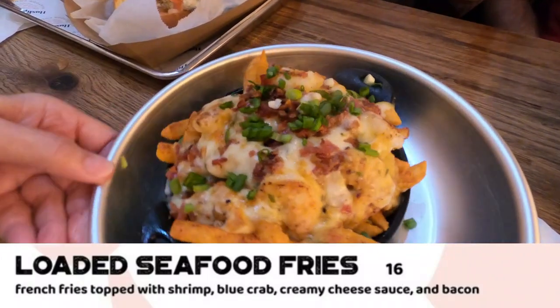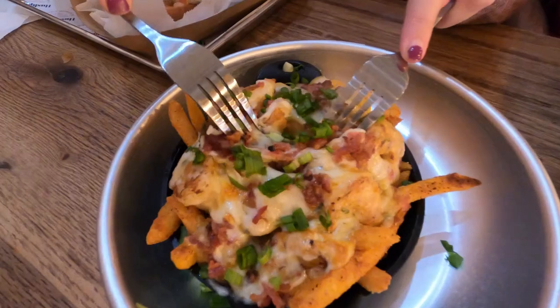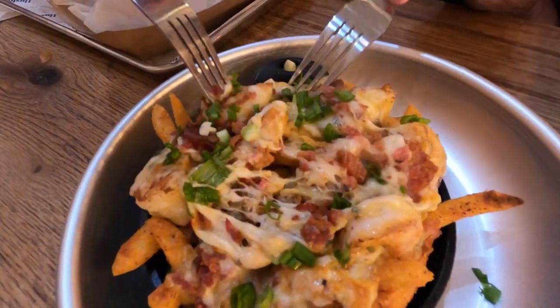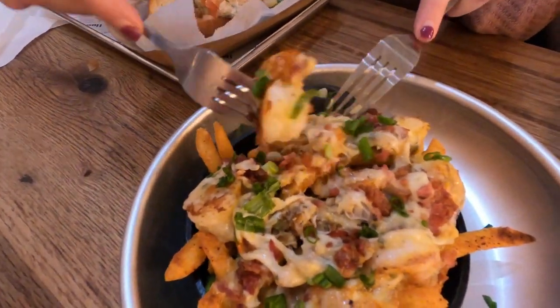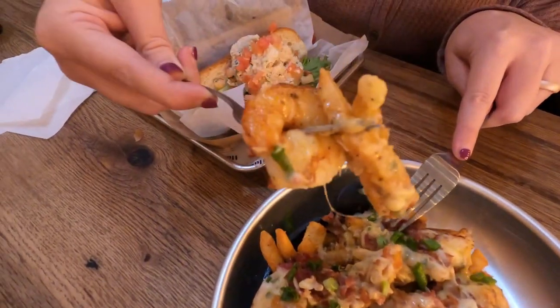These are their loaded seafood fries — french fries topped with shrimp, blue crab, creamy cheese sauce, and bacon. The portion size is super generous and the flavors are on point with lots of shrimp and crab to enjoy. You better have a lot of friends to share this with, or expect to take some of it home in a to-go box.